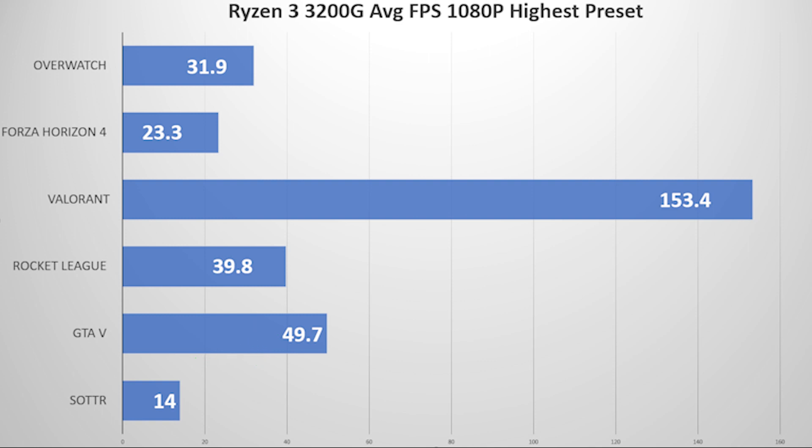I believe that to get a great gaming experience you need to aim for 60 frames per second in most titles, and even more in esports and competitive games for an added edge. Since 1080p at max settings couldn't reach that goal, I set the resolution to 720p and redid the testing at both max and low settings.